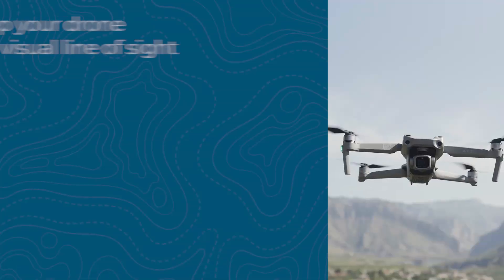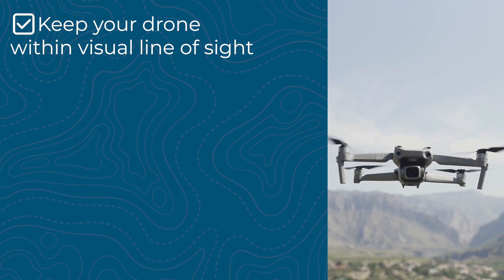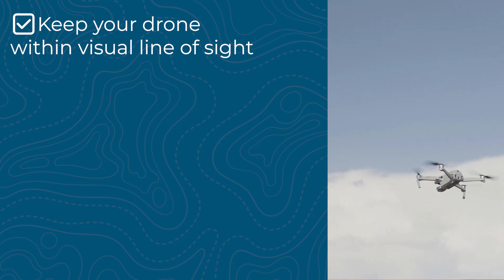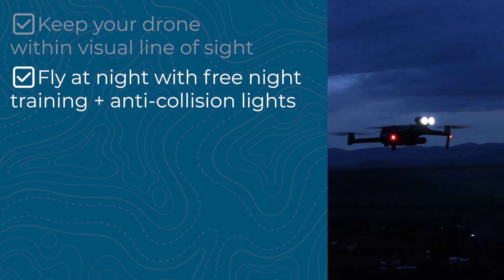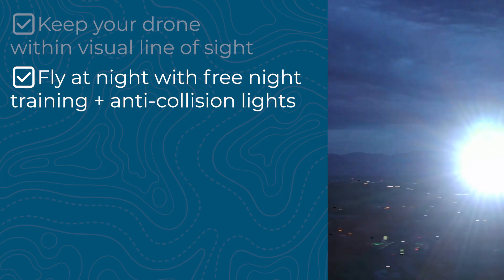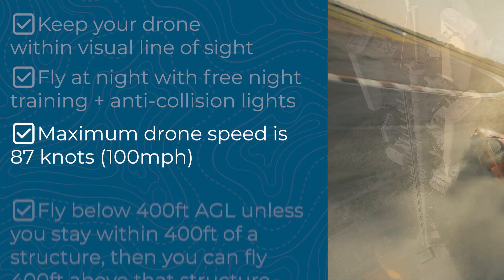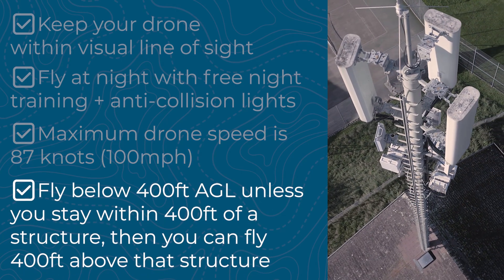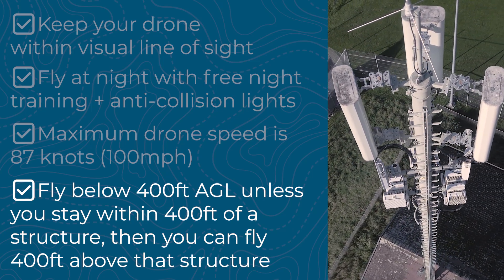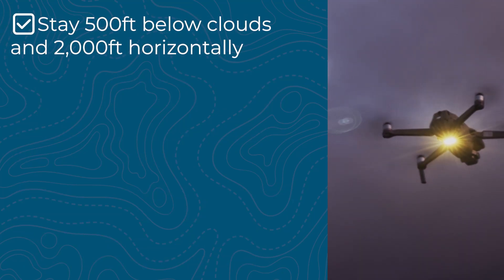Now let's get into the operational rules. You have to keep your drone within visual line of sight, meaning either you or a visual observer must be able to see the aircraft at all times without binoculars or a monitor. You can fly at night if you've completed the updated night training and your drone has anti-collision lighting visible for at least three statute miles. The maximum ground speed is 87 knots or 100 miles per hour. The maximum altitude is 400 feet above ground level, unless you stay within 400 feet horizontally of a structure — then you can go up to 400 feet above that structure. You must also stay 500 feet below clouds and 2,000 feet horizontally from them.